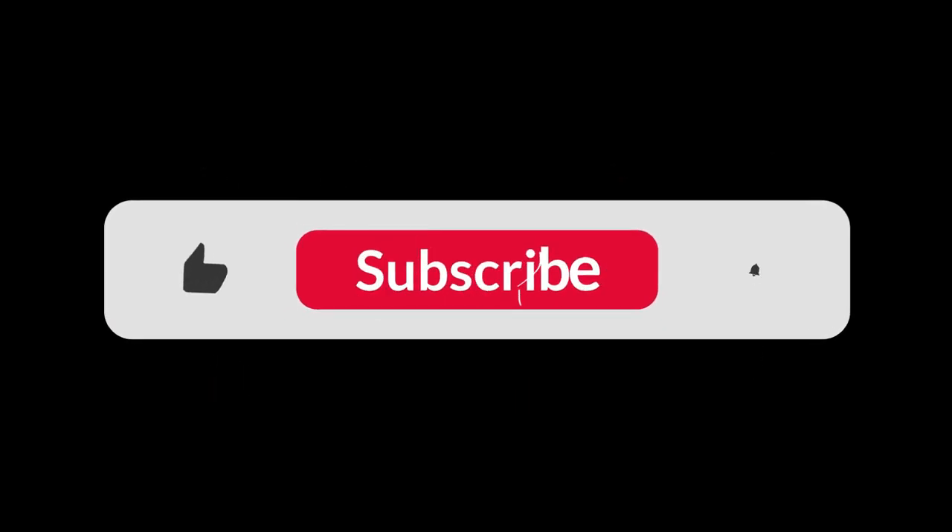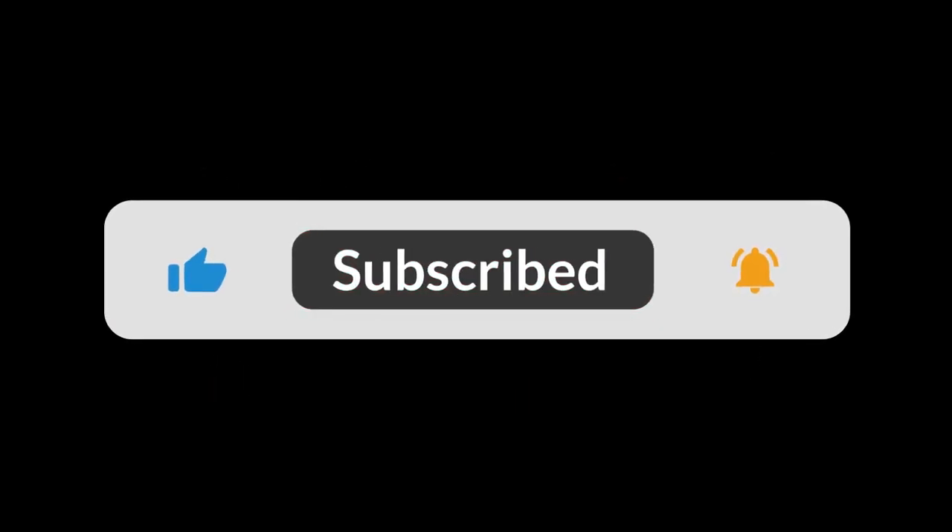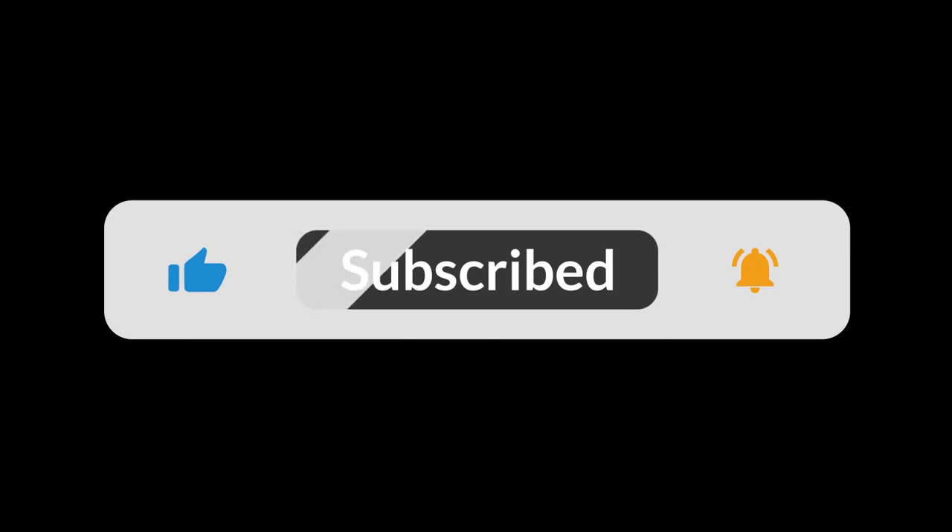If you enjoyed this, don't forget to hit the like button, subscribe for more content, and leave a comment down below.